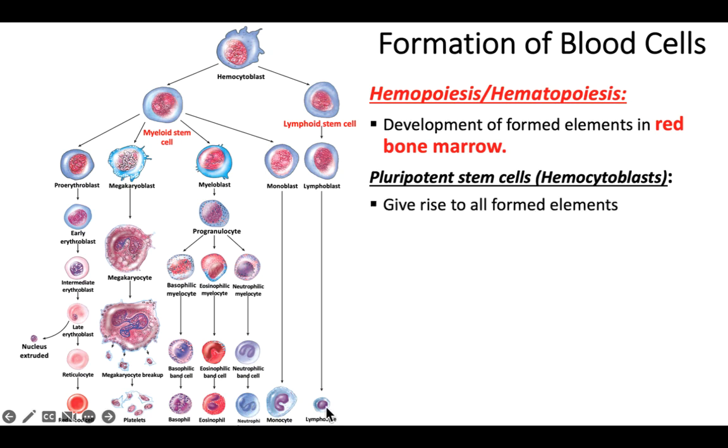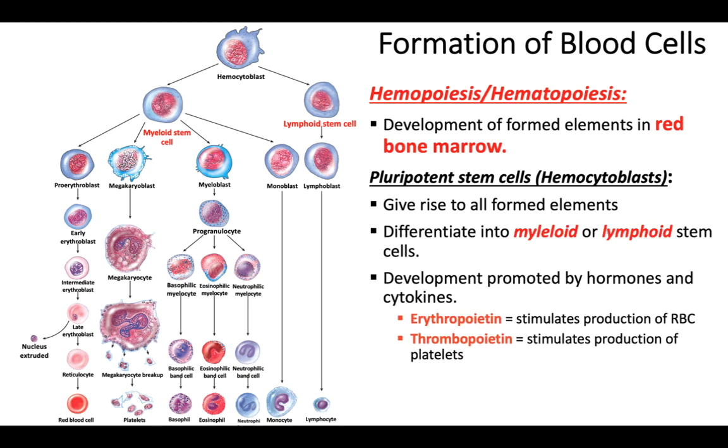These are very useful cells. If someone has leukemia, we can basically destroy their cancerous bone marrow and replace it with these pluripotent stem cells, and it'll reform all of their formed elements. So these are very powerful cells.